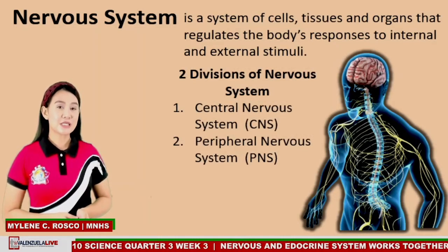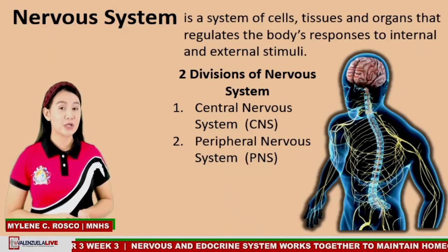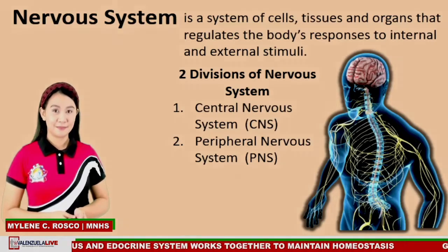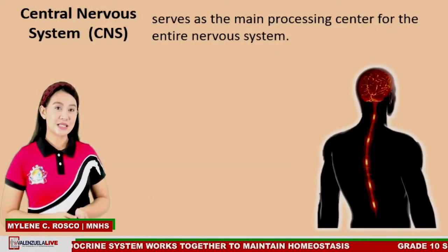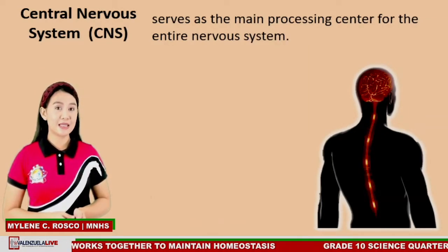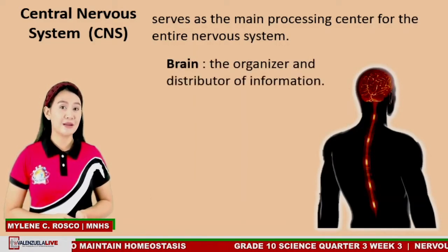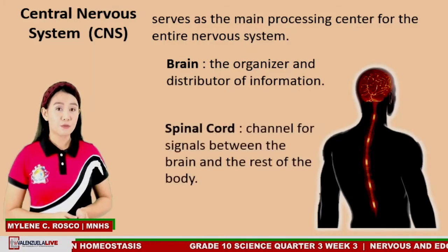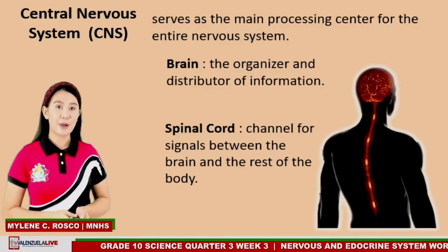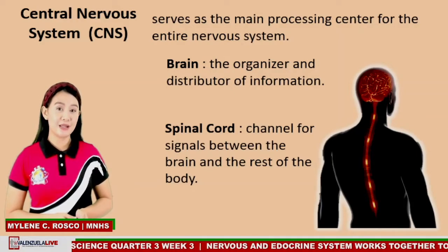The nervous system is divided into two major parts: the central nervous system, or CNS, and the peripheral nervous system, or PNS. The central nervous system serves as the main processing center of the entire nervous system. It consists of two main components — namely the brain, which functions as the organizer and distributor of information in the body, and the spinal cord, which serves as the channel for signals between the brain and the rest of the body.